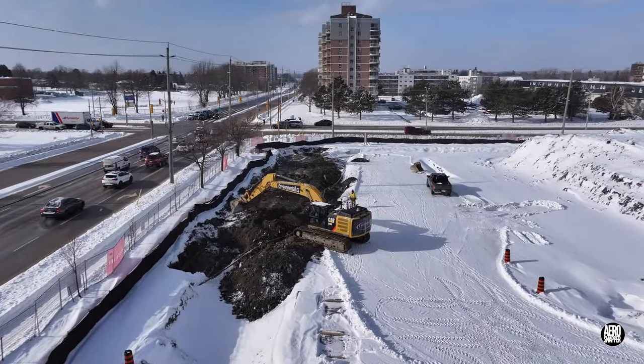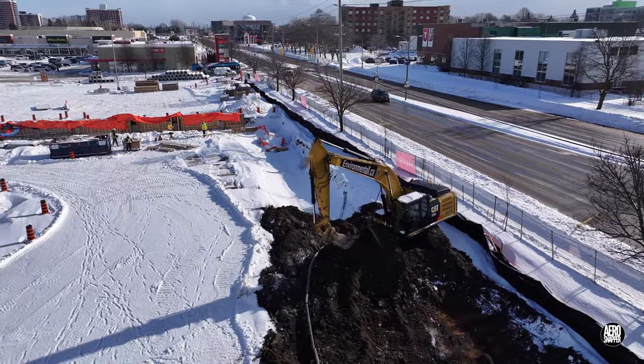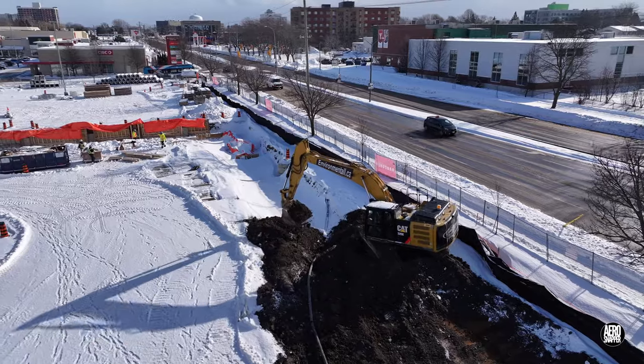Meanwhile, on the south side of the site, work is taking place to remove an old storm drain and install a new one.